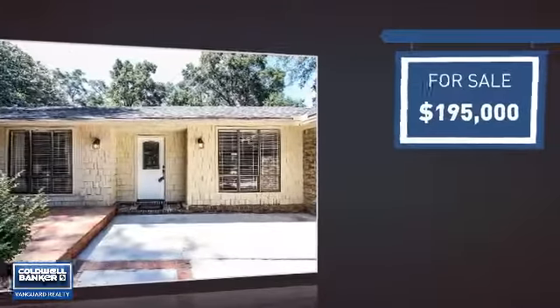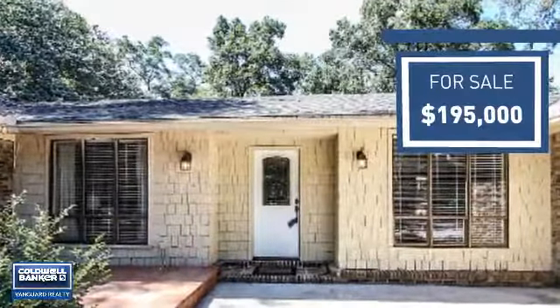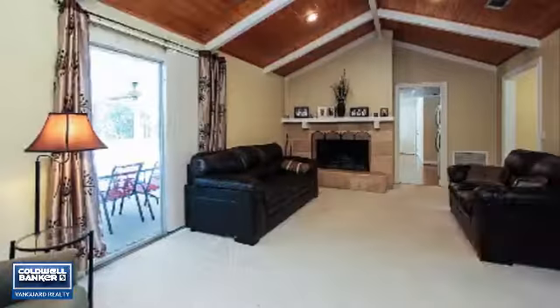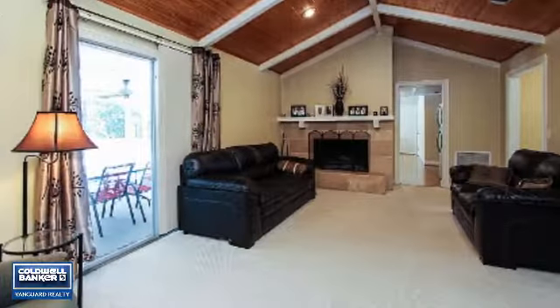Currently listed at just under $200,000, it offers an excellent value for the area. Featuring over 2,000 square feet of living space, this home gives you a spacious layout to play host or kick back and relax after a long day.